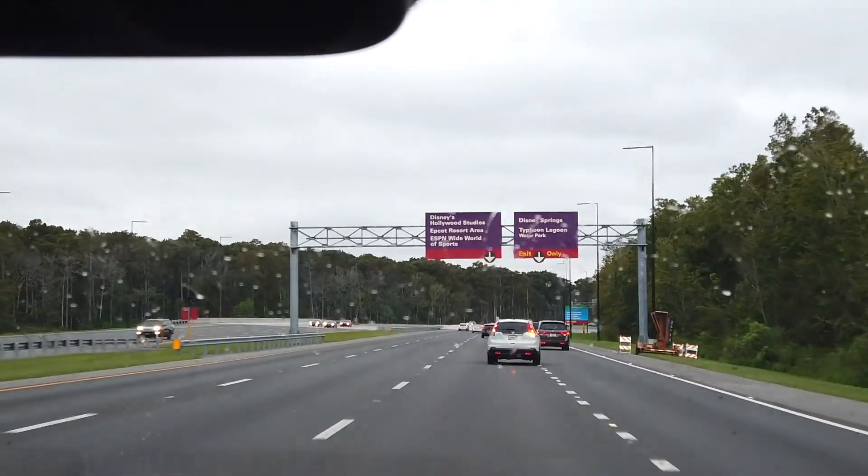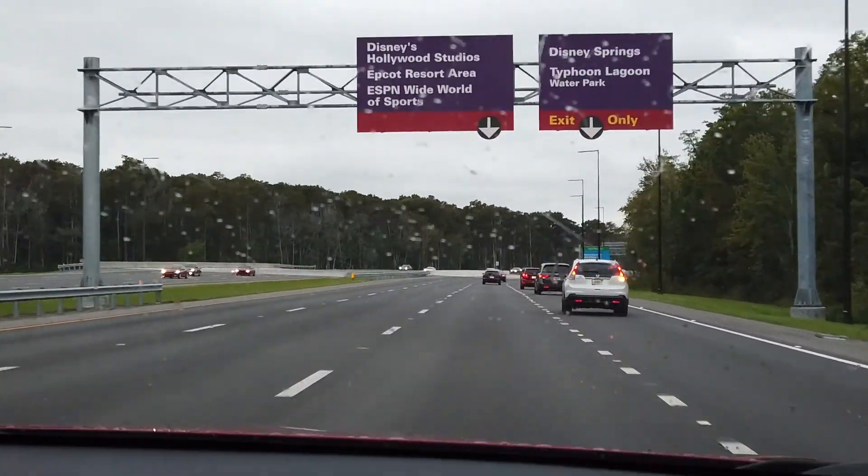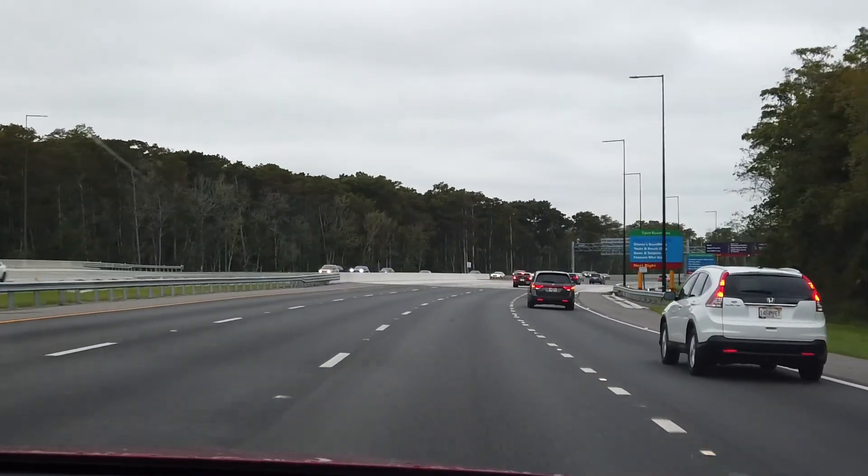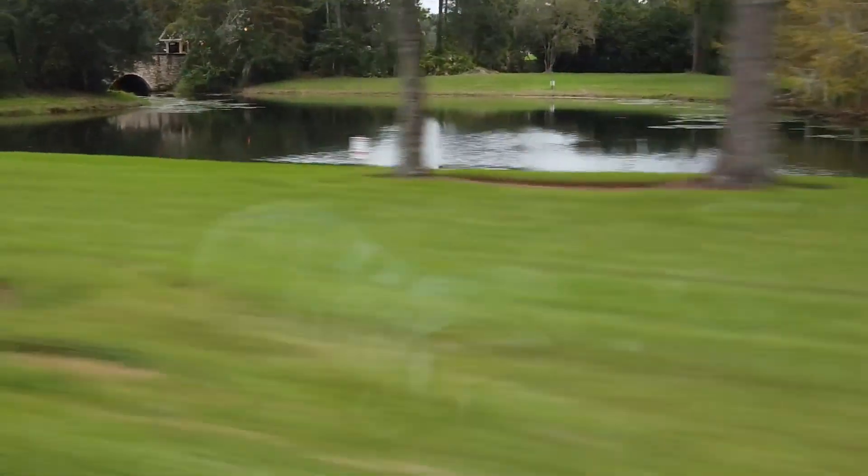Hey guys, I just want to do a quick video on a tour of Disney Port Orleans Riverside so that you guys can see what it looks like. This is just a really quick overview of us getting to the hotel — I won't really give a tour of the actual Riverside area, it's more of a hotel tour. You can see here the grounds are really, really pretty. There's a lot of greenery. It is beautiful. It reminds me of the movie The Princess and the Frog.